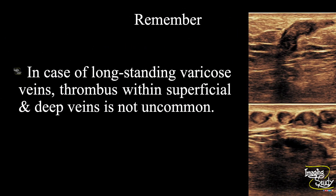A take-home message: in cases of long-standing varicose veins, thrombus within the superficial and deep veins is not uncommon, so don't forget to check for it. Don't forget to subscribe to our YouTube channel for more. See you on the next one. Have a nice day.